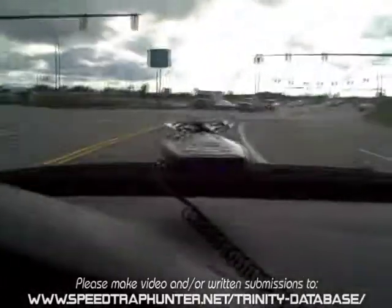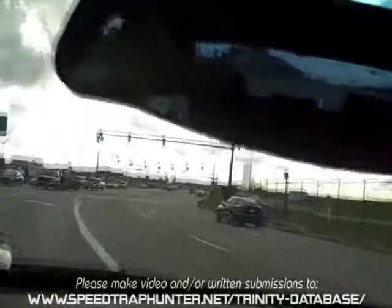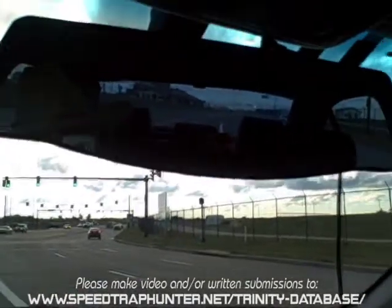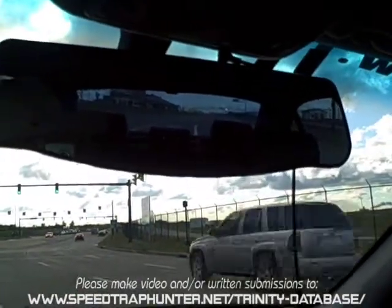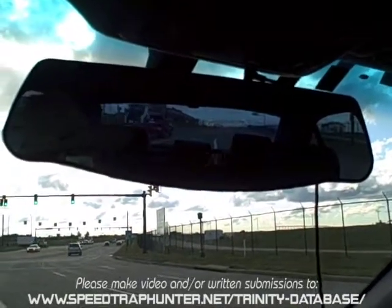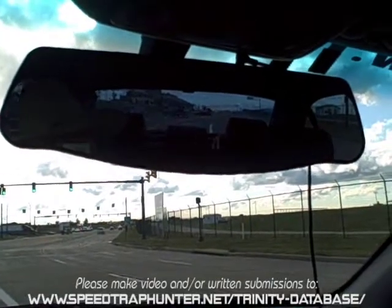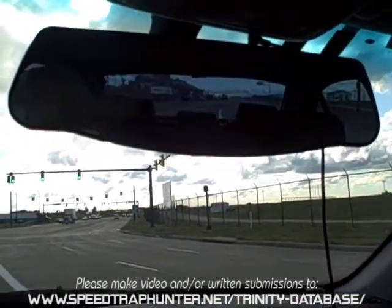We're at zero feet — indicated as zero for the Escorts. The coordinates are: 81 degrees, 50 minutes, 42.4 seconds west; 41 degrees, 25 minutes, 12.9 seconds north.